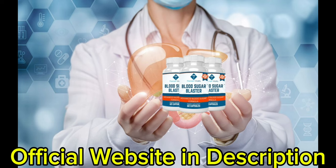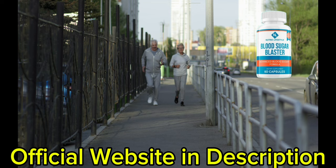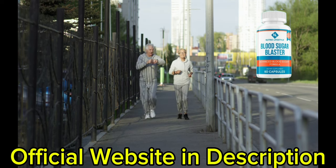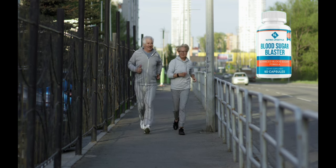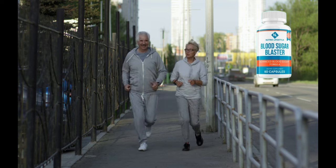The supplement blends traditional herbal remedies with modern science, tapping into the power of natural ingredients used in herbal medicine for centuries. Each capsule is loaded with potent extracts that work synergistically to target the underlying factors contributing to high blood sugar levels. The formulation is crafted to combat the three hidden triggers responsible for elevated glucose levels, and by addressing these triggers, Blood Sugar Blaster offers a holistic approach to managing blood sugar.